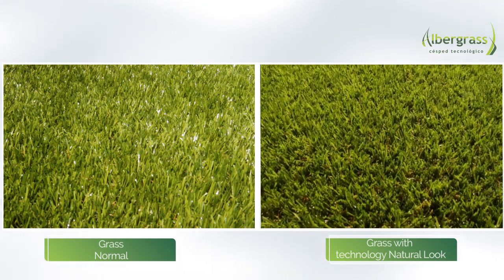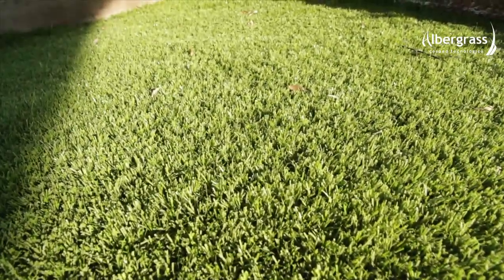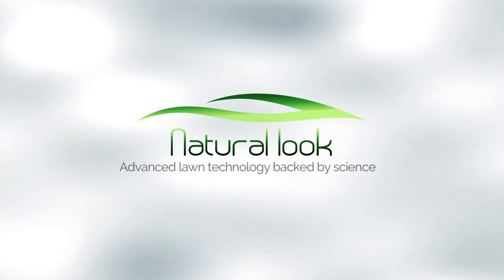No reflection and the natural color and look from every angle. Our unique natural look technology enables the fibers to absorb light, preventing unwanted glare and reflections. Only this symbol ensures that your lawn looks as realistic and as natural as possible from every angle — advanced lawn technology backed by science.